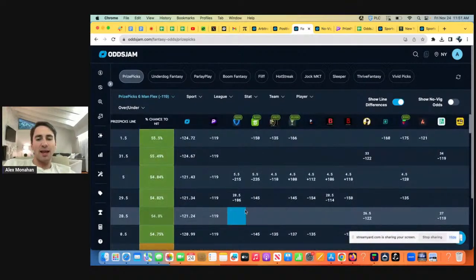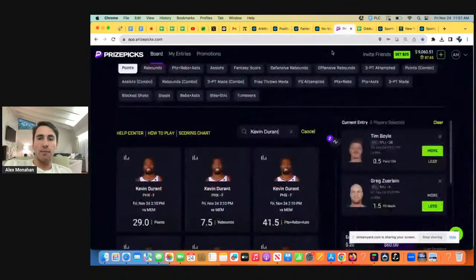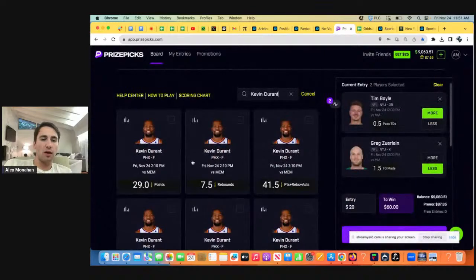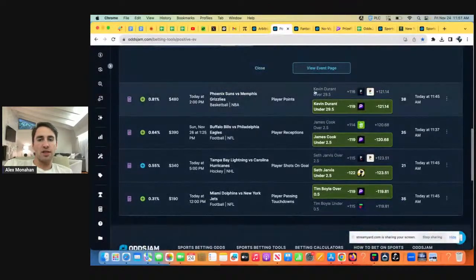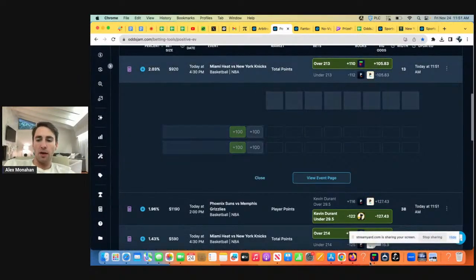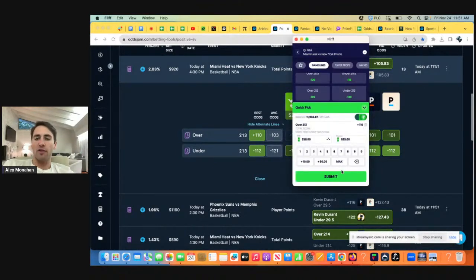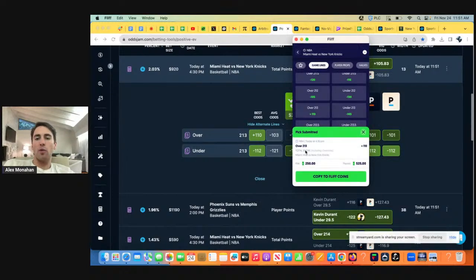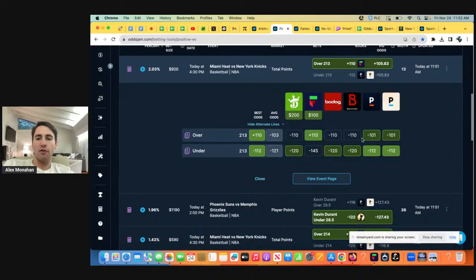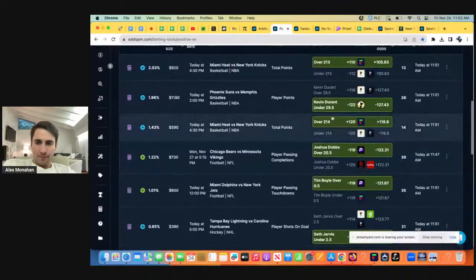On the bright side, we do have some more picks in the Knicks game. It's very common where books screw up one line. We already bet the over 215, and here we can get the over 213 at plus 110 — no other book is even offering plus money. The total is constantly moving; Bam may or may not be playing. There's news moving around the market, moving around the odds that books are putting out. So we just got this play down.